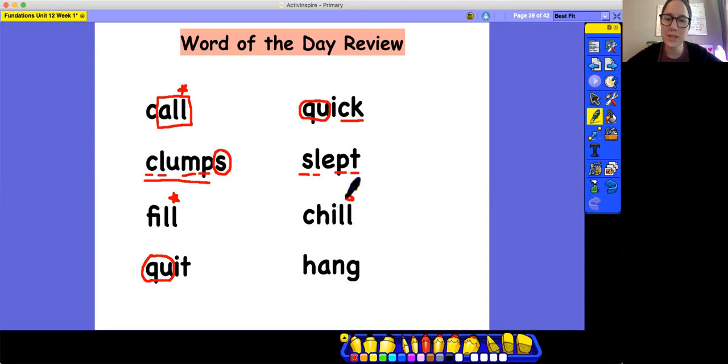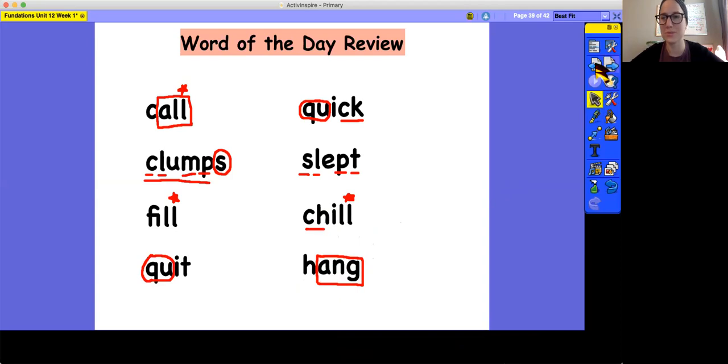Another bonus letter — that's right. Anything else? A CH digraph. And now hang — what do you see in this word? A-N-G is a glued sound. Box it up. Hang. Great job helping me read those words and find all the markings.